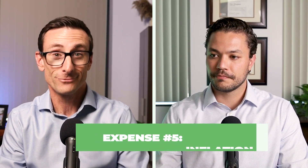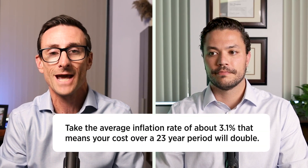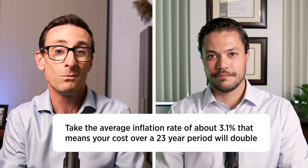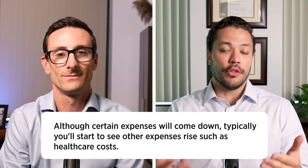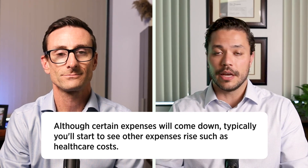Fifth and final is inflation. We've been hit by inflation lately, so it's more on the top of our minds, but we have to know that costs are going to adjust over time. If you take the average inflation rate of about 3.1%, your costs over a 23-year period are going to double — spending twice as much at the end of retirement as at the beginning. Certain expenses may come down as you age, like traveling or entertainment, but the reality is other expenses typically start to rise, such as increasing healthcare costs.